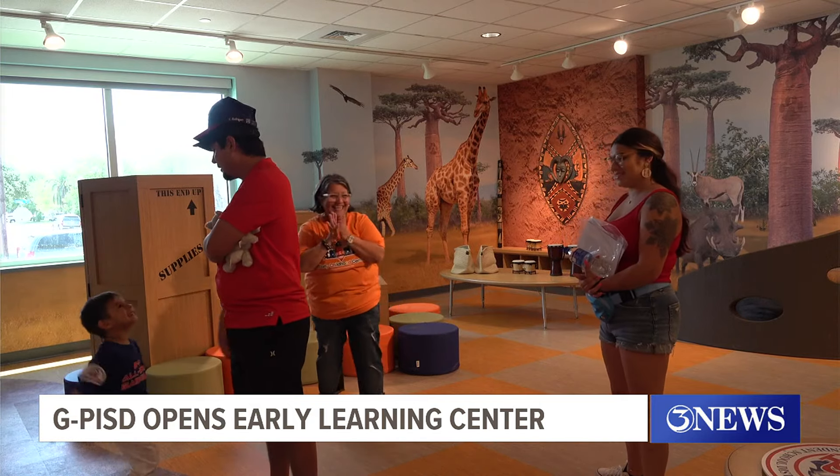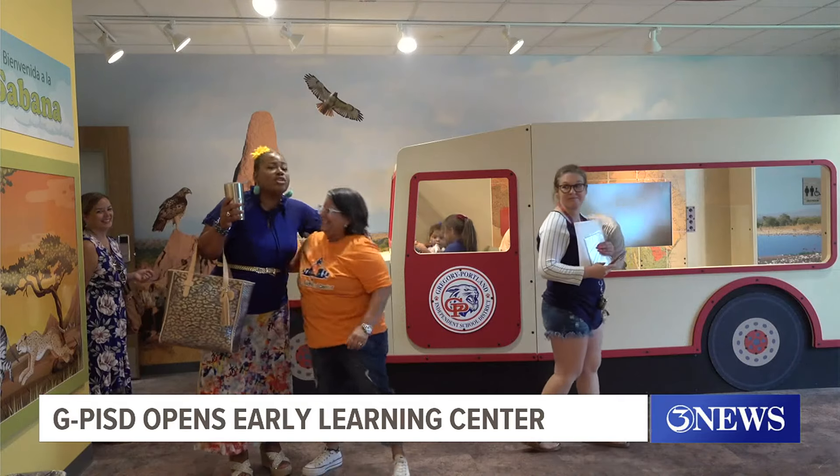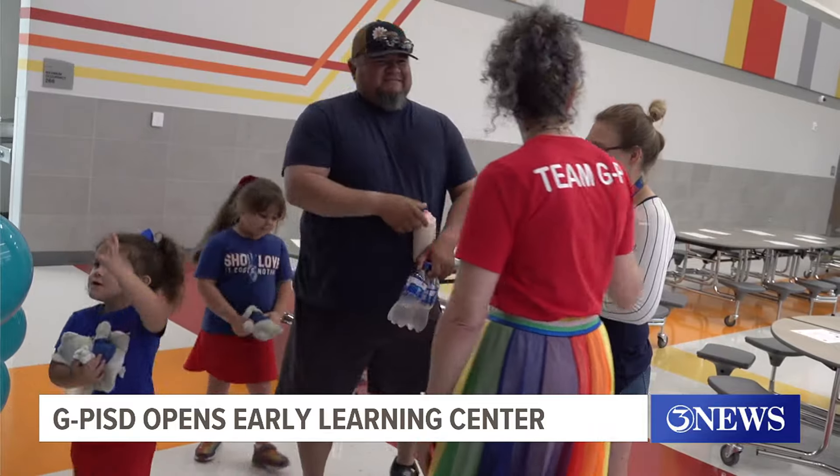Sandra Ruth has taught for 16 years and says this center will make a difference in young students' lives by giving them all an equal opportunity to learn beyond the books and desks. I think it's going to give them a lot of background knowledge, a lot of experiences that they wouldn't be able to experience. If they're not traveling, they might not be able to experience that. So just bringing those experiences here to school and making learning so much fun and exciting.